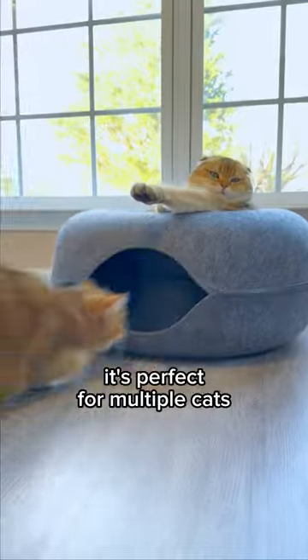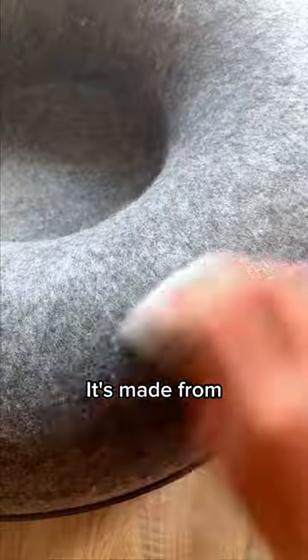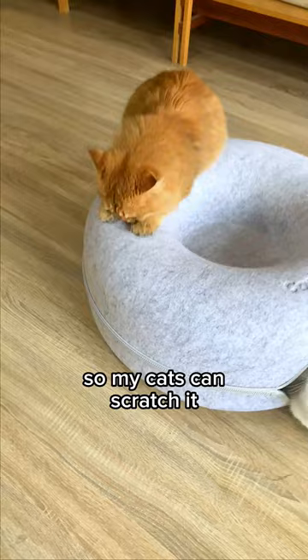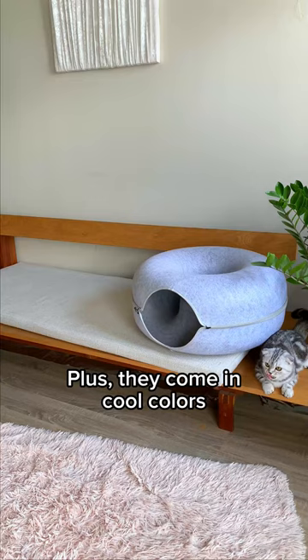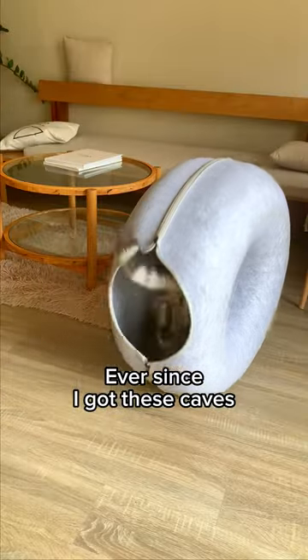The tunnel is so spacious it's perfect for multiple cats to hide and snuggle together. It's made from super durable felted material so my cats can scratch it all they want without wrecking my couch. Plus, they come in cool colors that match my home decor perfectly. Ever since I got these caves,